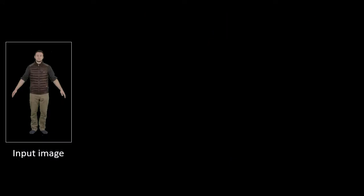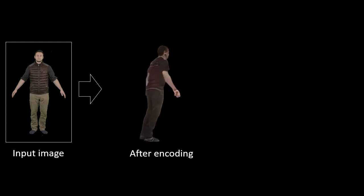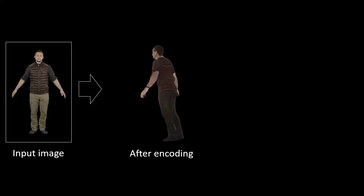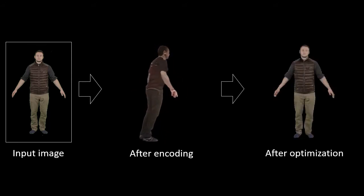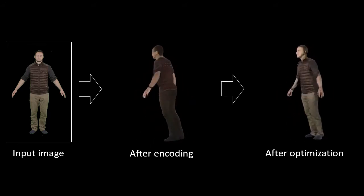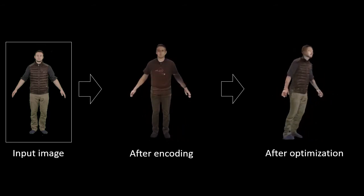Given the generative model, we can create avatars from a single photograph. For that, we first use an encoder network trained to predict the latent variable W that produces a neural texture matching the input image. Here we show the resulting avatar. After that, we perform optimization adjusting the latent variable, the parameters of the generator, and the neural texture in order to achieve a better fit to the input image. This produces the final one-shot avatar.